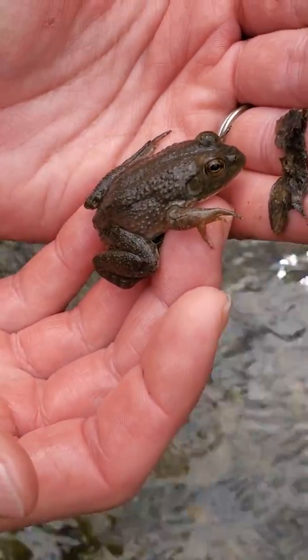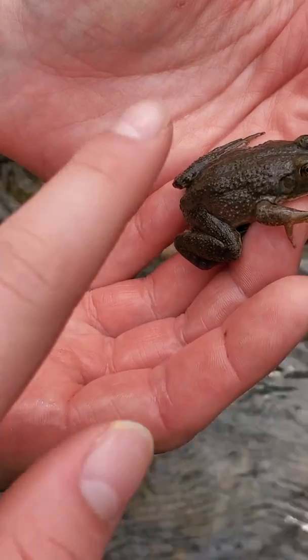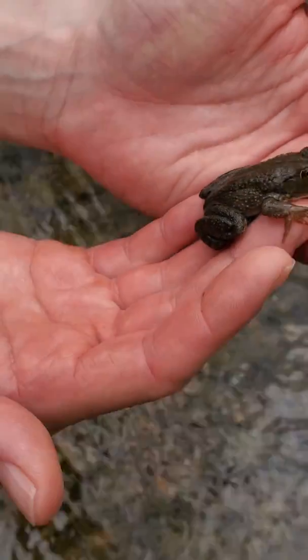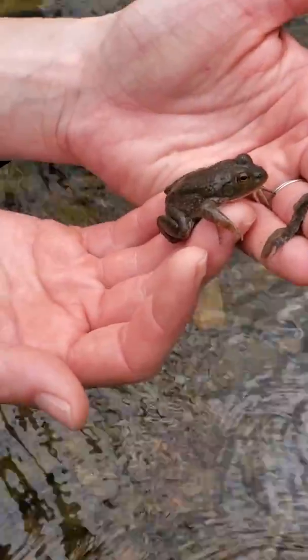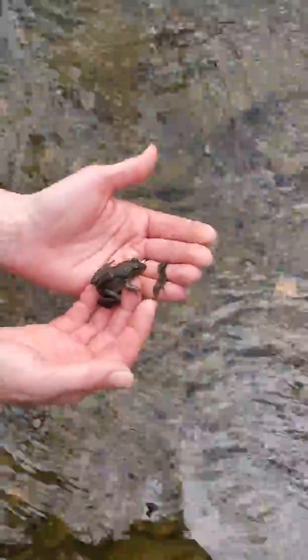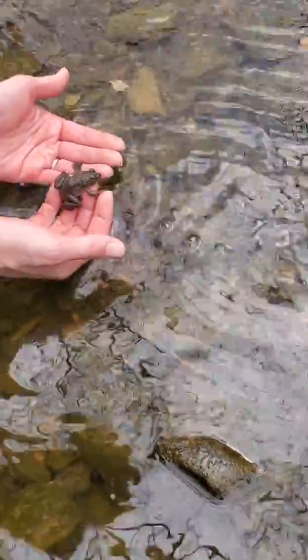I'm gonna put him very carefully back where I found him and put his little rock back too, so that he can go back to living where he normally does. He's a lot bigger than the itty-bitty frogs that we just tried to find over there on the shore, and who knows — those little ones might get back to being his size again.